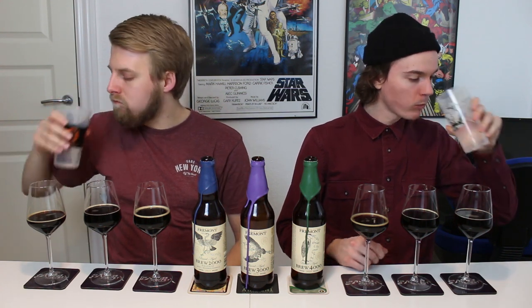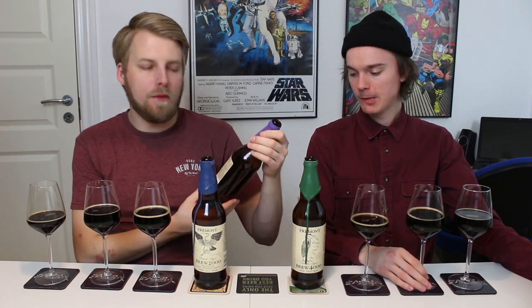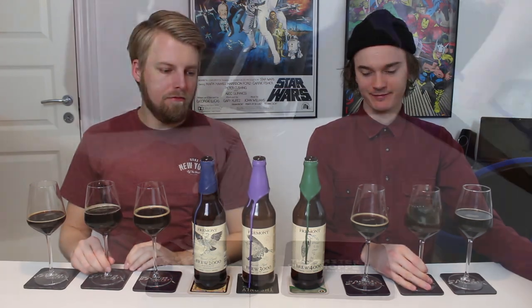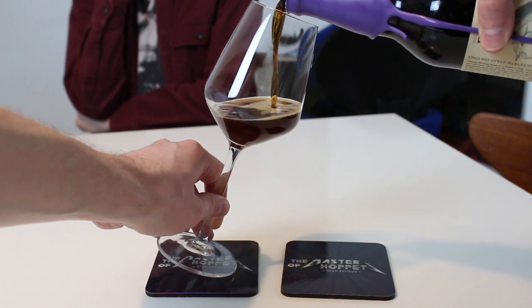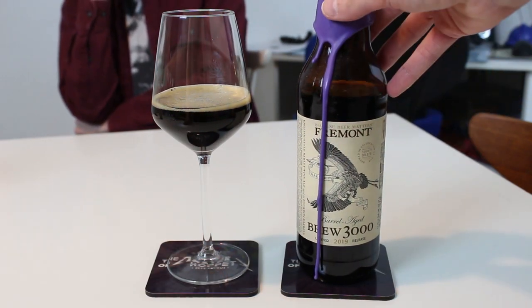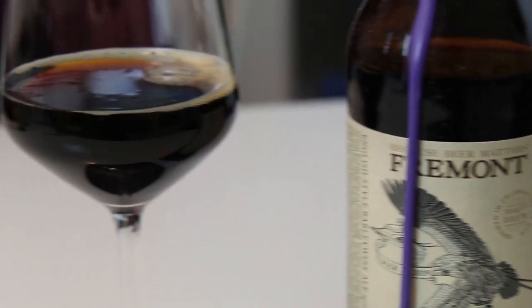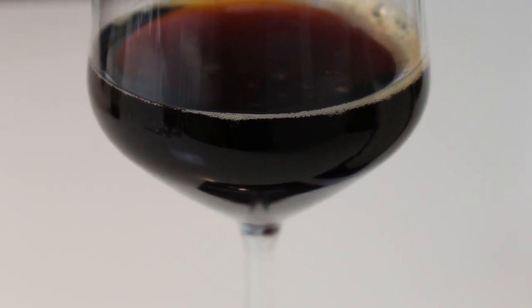Let's jump over to the 3000. This one is stronger — it's 13.2%, brewed in 2019. So not as old as the 2000. When we had this we gave it around 98. Let's see how it looks — very similar, just a bit more clear and a little bit more bubbly, definitely more carbonated when we popped it as well.